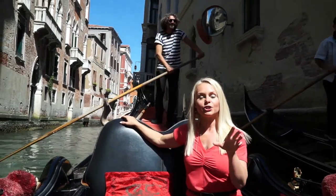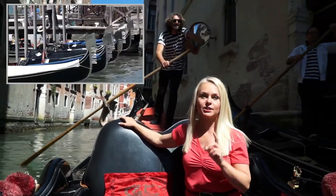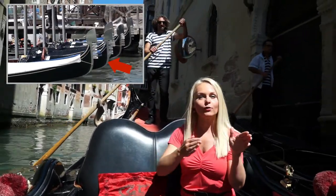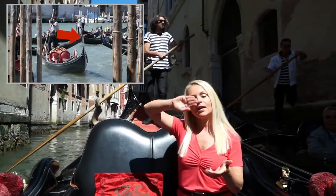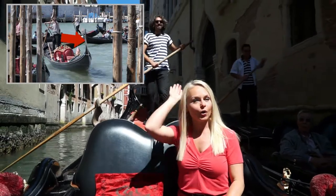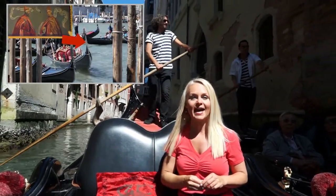Every gondola at the bow of the ship has some very important Venetian symbols. At the bottom you'll see a wonderful S-curve that represents the Grand Canal. At the top you'll see another curve that represents the corno, or the horn at the top of the doge's hat.